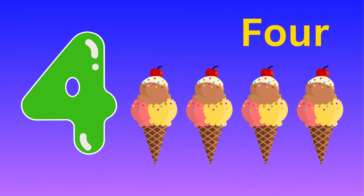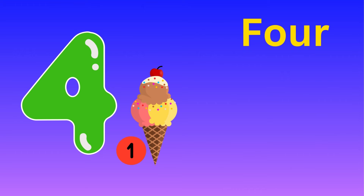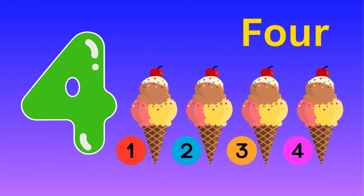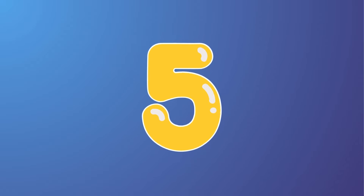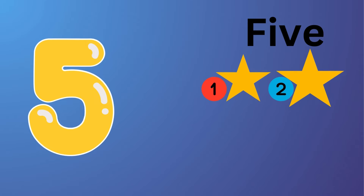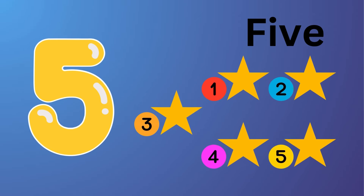Four. Four ice creams. One, two, three, four — four ice creams. Five. Five stars. One, two, three, four, five — five stars.